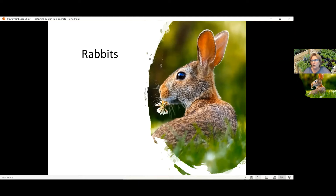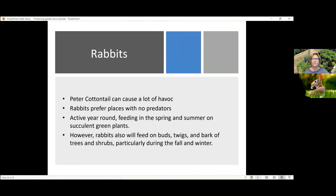I've done a lot of lawn checks over a number of years, and if I were to talk about the number one problem pest that we have from animals on landscapes up and down the Front Range, it's going to be rabbits.